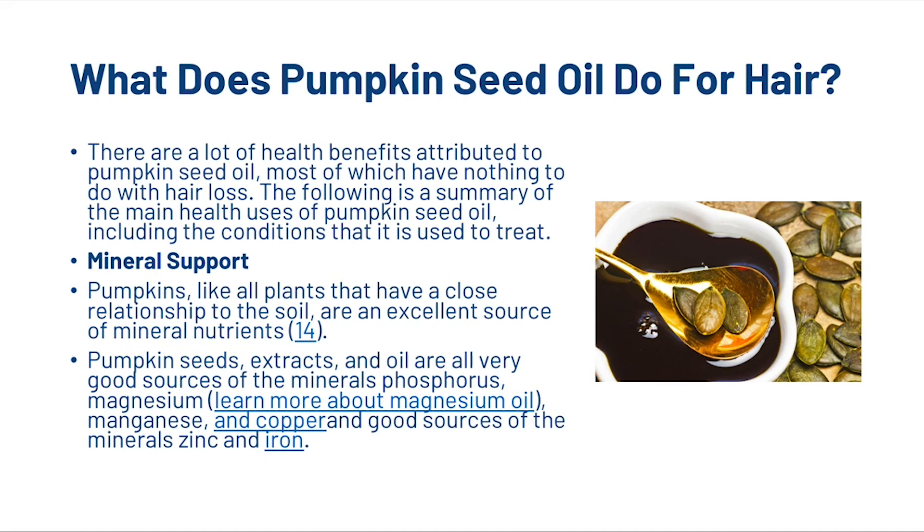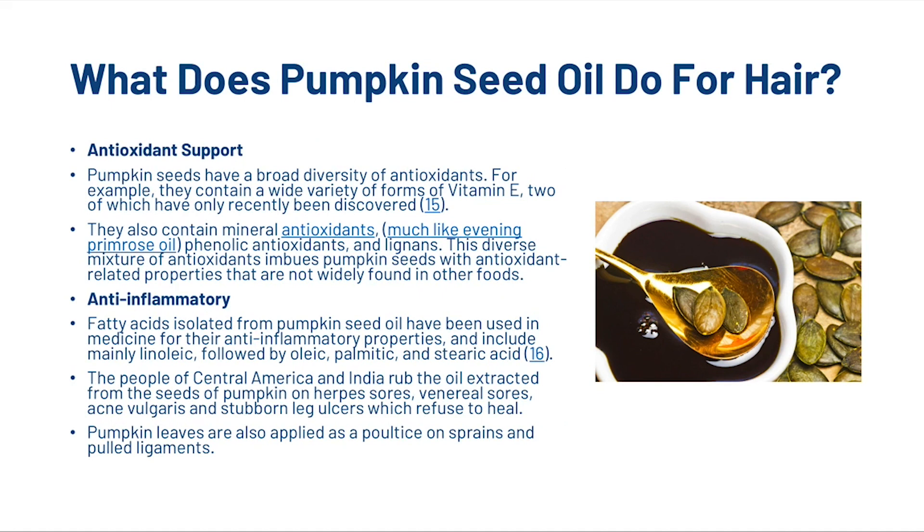There are many health benefits attributed to pumpkin seed oil. It provides mineral support — pumpkin seeds are excellent sources of phosphorus, magnesium, manganese, copper, zinc and iron. For antioxidant support, pumpkin seeds contain a wide variety of forms of vitamin E, including two recently discovered forms, as well as mineral antioxidants, phenolic antioxidants and lignans — a diverse mixture not widely found in other foods.